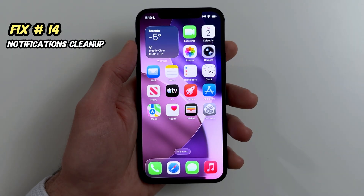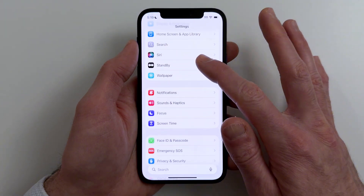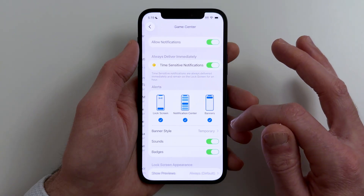Fix fourteen. If you're getting constant banners, your phone is waking and working more than you think. Go to Settings, Notifications, and turn off alerts for apps you don't care about.